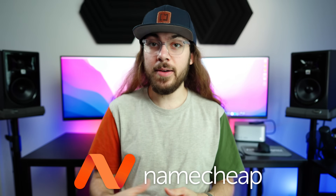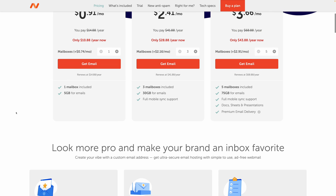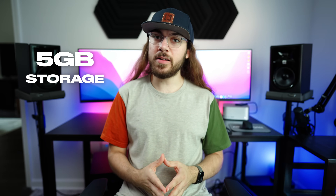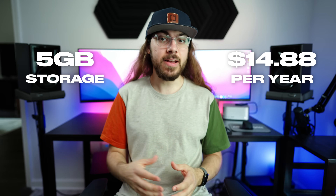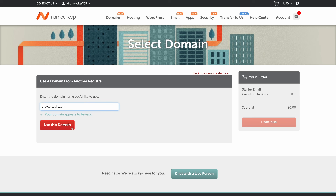I want to start out with Namecheap's private email hosting. This is a solution I've used for years, and I find it's reliable, affordable, and a great starting point for many people. The base plan offers 5GB of inbox storage for $14.88 a year. The setup process can be easy if you have your domains held at Namecheap, but if your domain is not at Namecheap, it's a little bit convoluted.